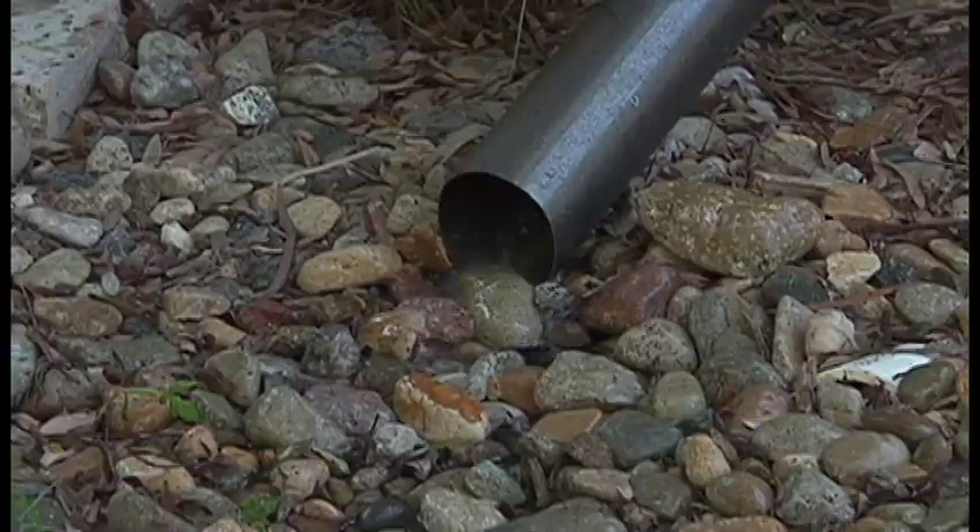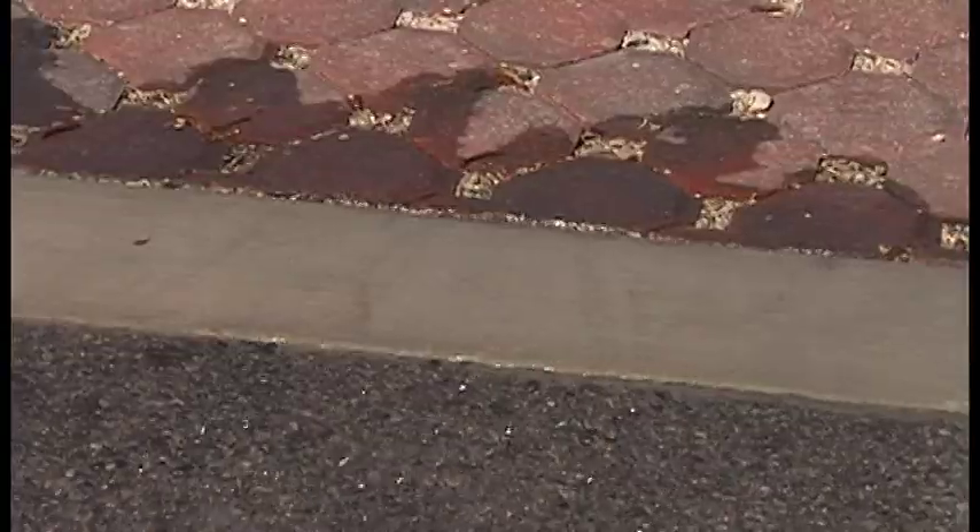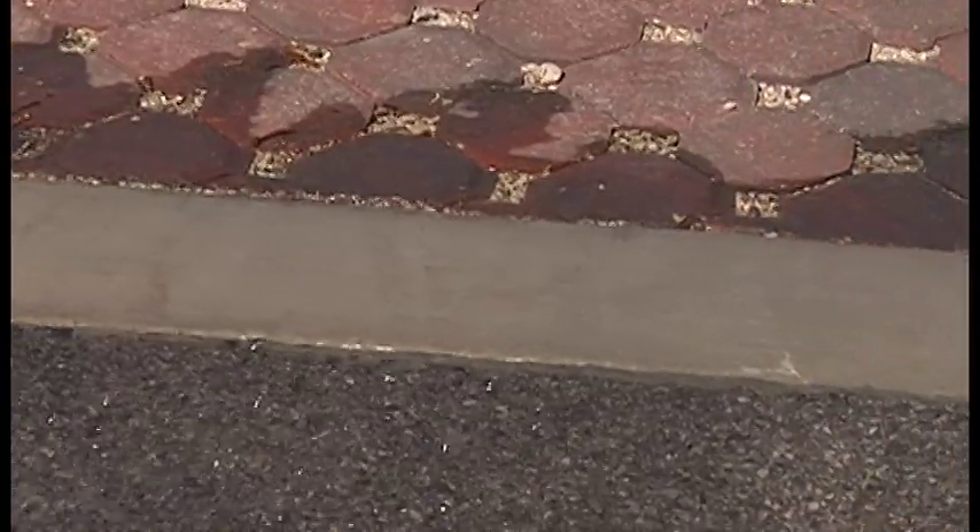No rain barrel? Homeowners can just redirect downspouts so rain flows into a garden instead of onto the pavement. Using permeable pavement instead of traditional asphalt can also reduce runoff.